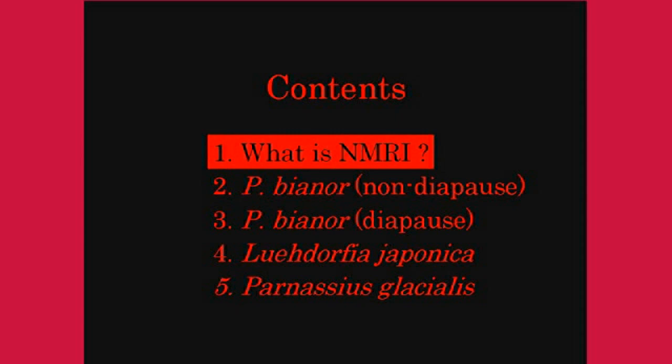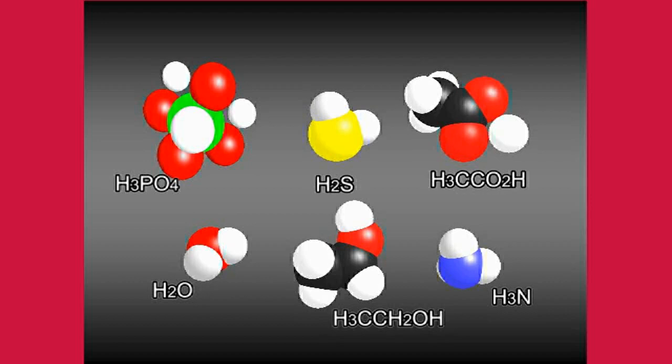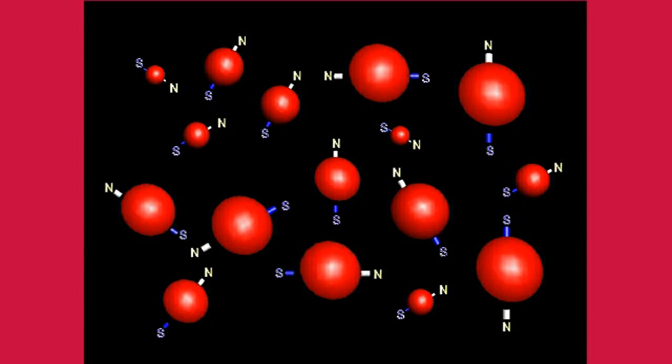First, we will give an overview of the proton magnetic resonance imaging method we used. Some of the nuclei that make up an atom have the properties of a magnet. The atomic nucleus of the hydrogen atom, which has the simplest structure of all atomic nuclei and is contained in large amounts in the living body, is composed of one proton and also has the property of a magnet.